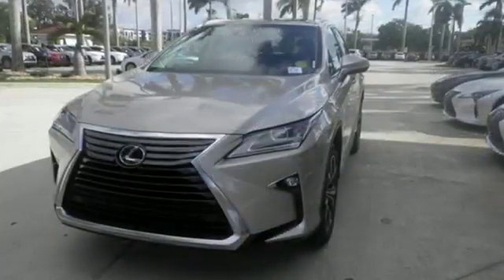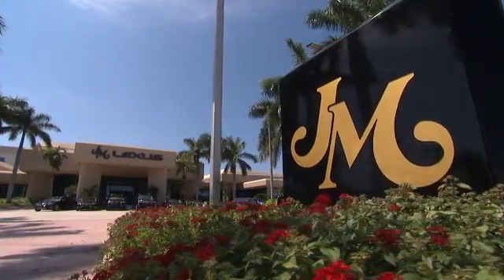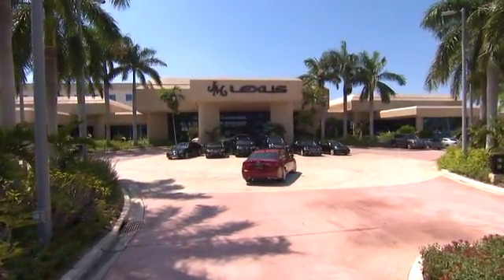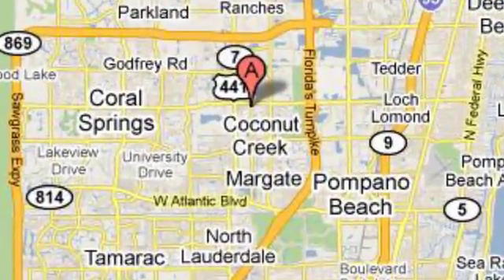Be as bold as the RX 350. Stop by for a test ride. J.M. Lexus — the world's number one Lexus dealer since 1992. We're conveniently located just east of 441 on Sample Road in Margate, Florida, just west of the Turnpike.